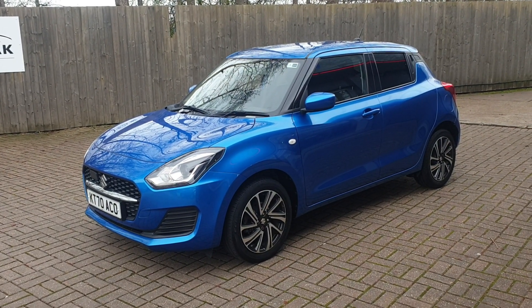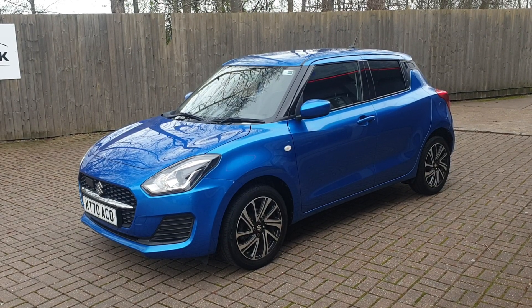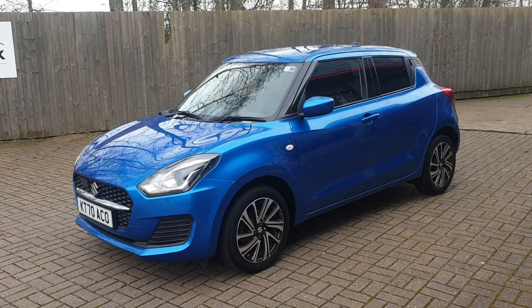Welcome to Can3 Suzuki. It's our pre-owned Suzuki Swift SZL. This vehicle has had one owner from new, and it's got just over 24,300 miles.